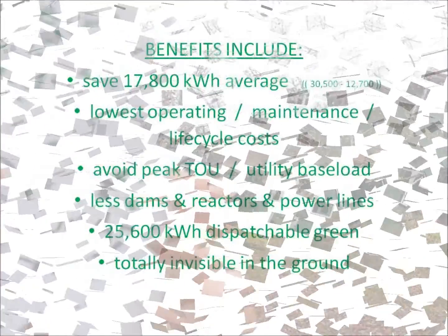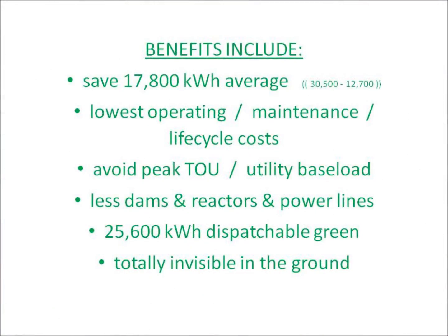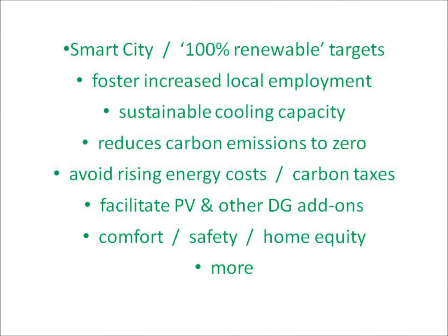A net zero plus heat pump is the best energy and environmental bang for the buck. It saves 18,000 kilowatt hours each year. It avoids peak rates and is the utility's best base load option. It produces 25,500 units of dispatchable renewable energy. It's the key to a smart city or any municipality aiming for 100% renewable. It's the best cooling solution for a warming climate.